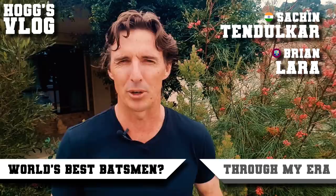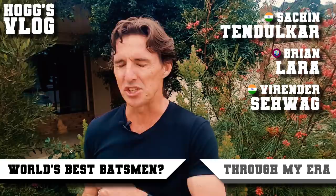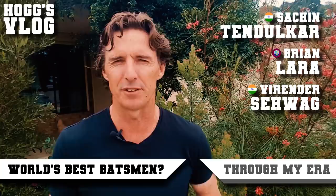Coming in at three is Virender Sehwag. Best opener I've probably ever seen — just attacking from ball one, putting the pressure on the opposition. He was a handy addition for India through that period ten years ago.